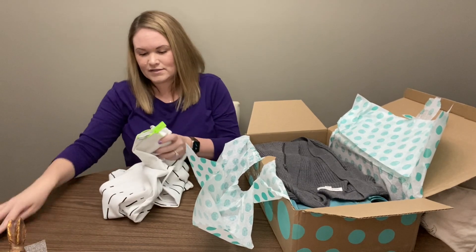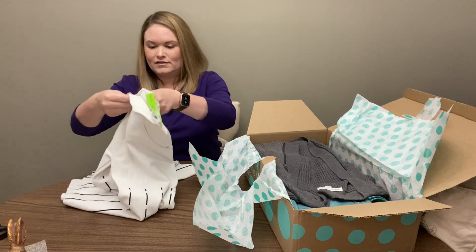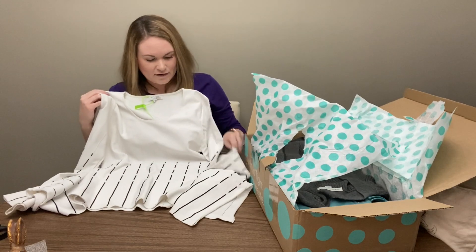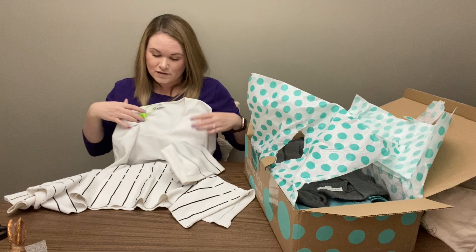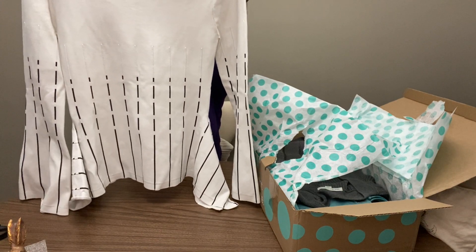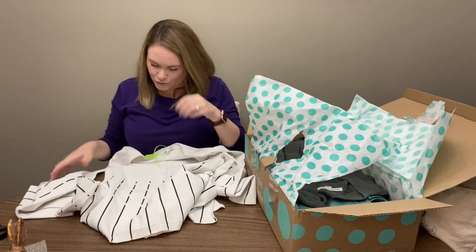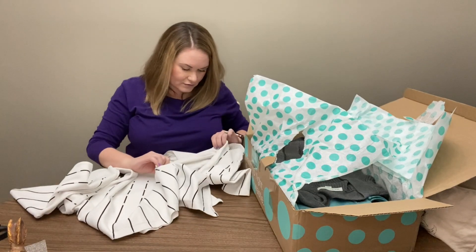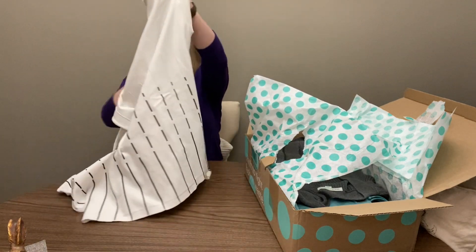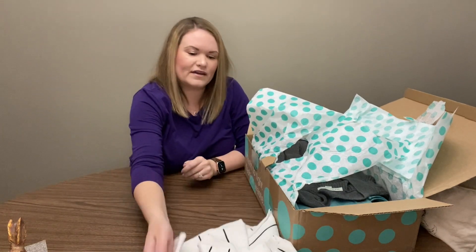This is a Prabal Gurung dress in a size six. It's actually more of a shirt — kind of a cream with black stripes and bell sleeves. This is super cute. It looks like it's in good condition; there's a little bit of wash wear and some light pilling, but I don't see any holes or stains. That's really fun. I'll look into that brand but I'm excited to list that one — I think it'll do well.